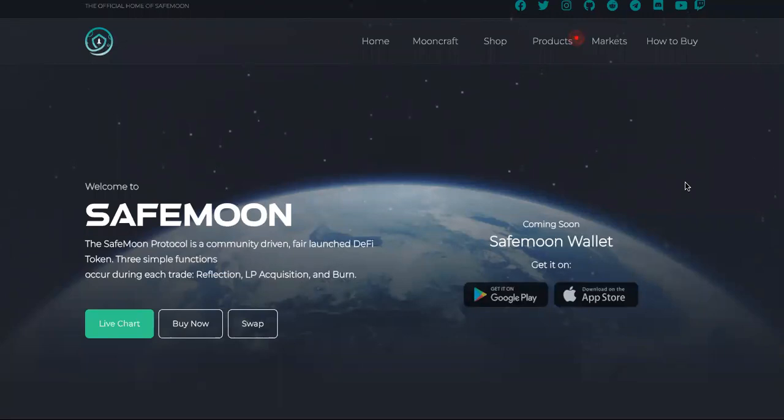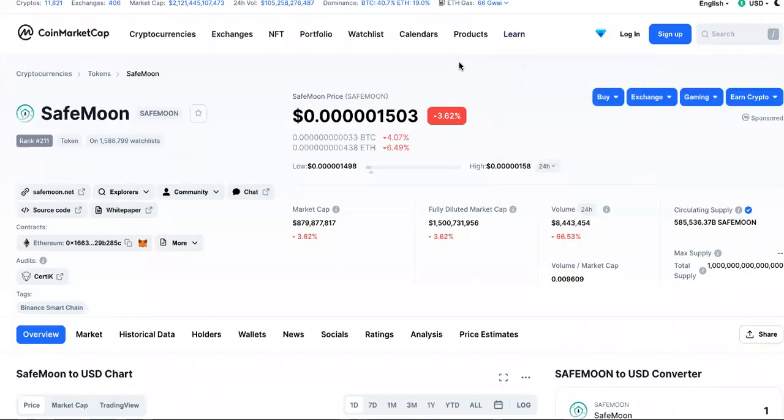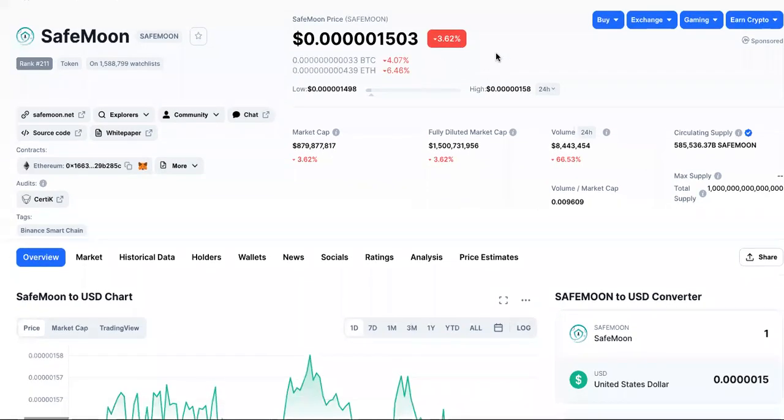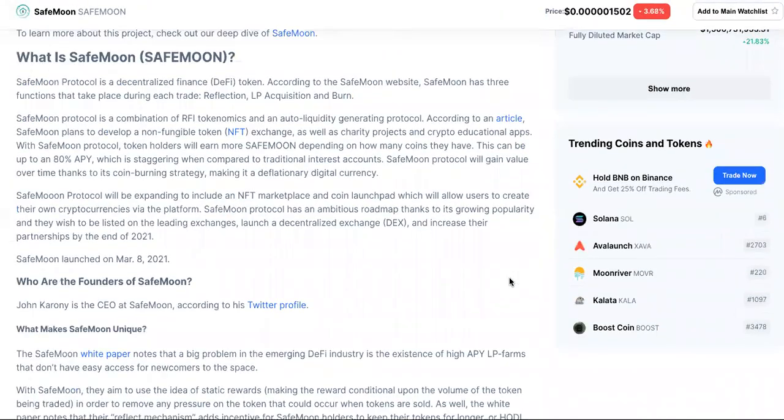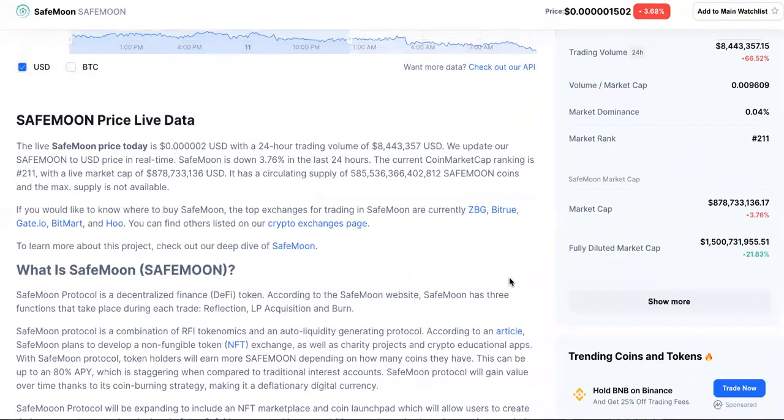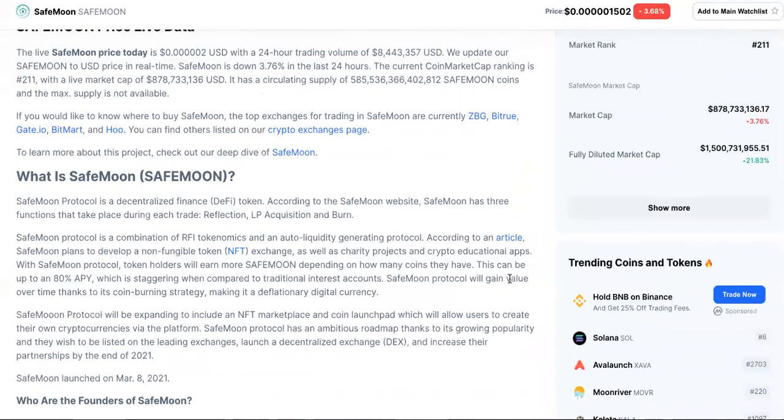You dudes are gambling with grenades as dice if you're here just to see the SafeMoon crypto price. Look, this is not advice, but go ahead. It is down 3.62% in the last 24 hours, but what we're going to do is talk about if this is a good investment — should you check out SafeMoon?